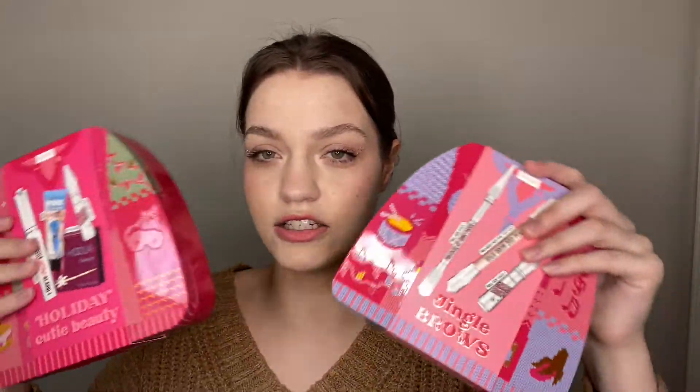The next package is from Benefit, and these are their gift sets for the holidays. I was working with Benefit for the holidays but wasn't at this address, so they sent these to me again. My mom got a lot of them, so there's only a couple of things left in here. They have their Jingle Brows brow set — I love their brow products, they're literally some of my favorites. Then there's the Holiday Cutie Beauty gift set which has a bunch of their staple products, and their Real Magnetic Mascara gift set called Lashes All the Way. These were really good for the holidays. It was honestly crazy to work with Benefit — they've been one of my favorite brands for so long and I'm so grateful.